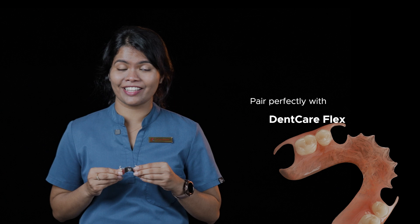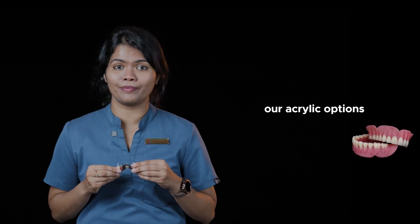Dencare Nova, made with high-quality Cobalt Chromium, uses advanced casting technology for precision and strength. These dentures also pair perfectly with Dencare Flex, our acrylic options, or even DPS, making Dencare Cast Partial Dentures as versatile as they are reliable.